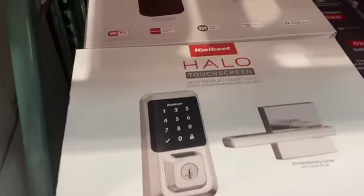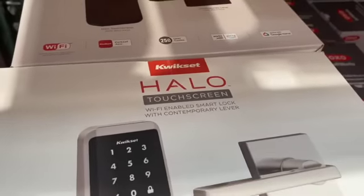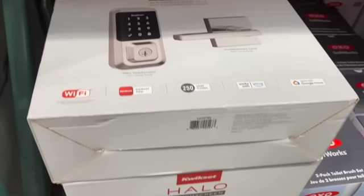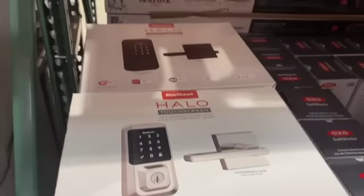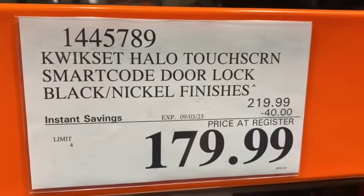QuickSet Halo Touchscreen Wi-Fi Enabled Smart Lock — available in black or nickel finishes — $219.99, take $40.00 off, $179.99.